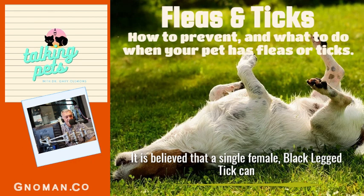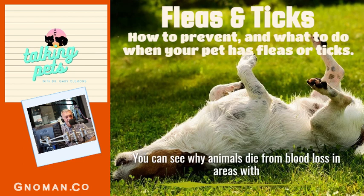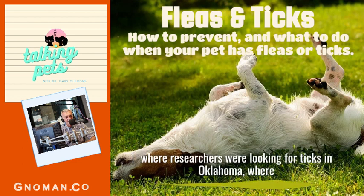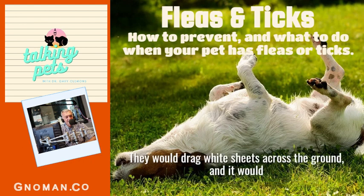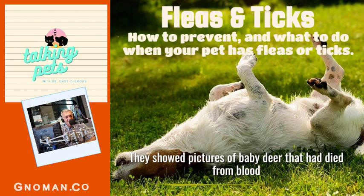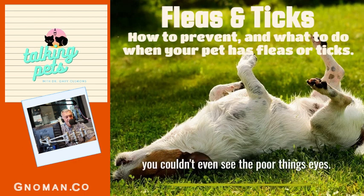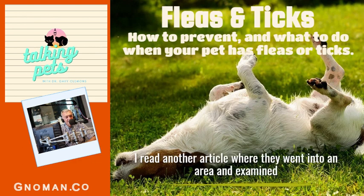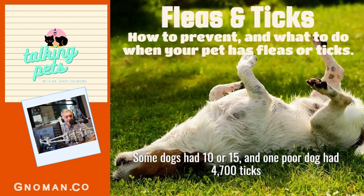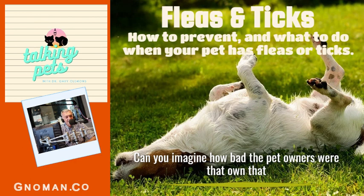It is believed that a single female black-legged tick can suck up to 15 milliliters — about one tablespoon — of blood from her host. You can see why animals die from blood loss in areas with heavy tick infestation. At a conference I attended, researchers dragging white sheets across the ground in Oklahoma found them literally covered with thousands and thousands of ticks. They showed pictures of baby deer that had died from blood loss with literally thousands of engorged ticks on their faces and necks. In another article, one poor dog had 4,700 ticks on his body. Can you imagine how bad that poor dog must have felt?